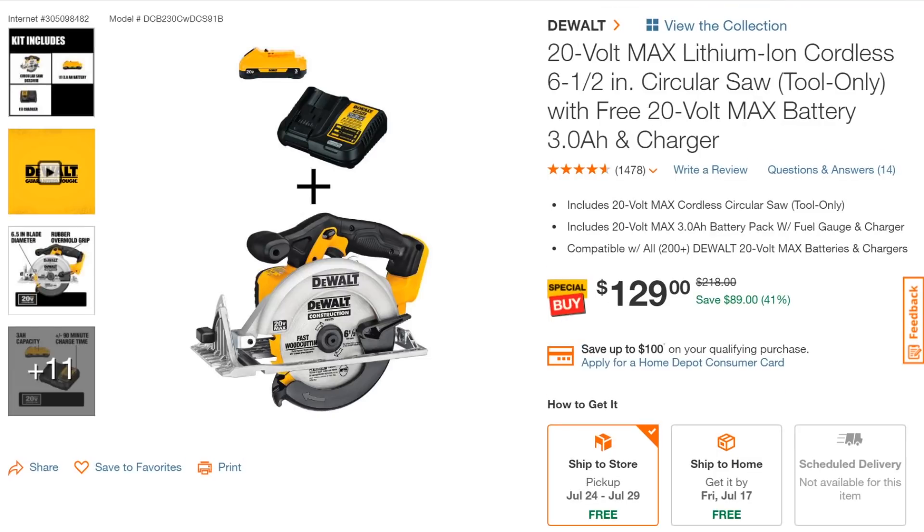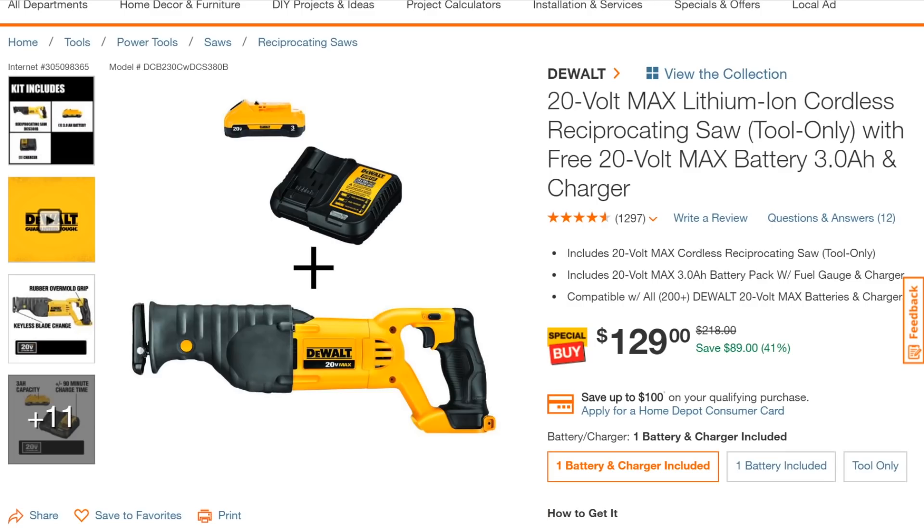For DeWalt, the 20V Max circular saw — six-and-a-half inch — is typically sold tool-only, but they're throwing in a 3 Ah 20V Max battery with charger for $129. If you're in the black and yellow, that's a good deal. Same thing with the DeWalt reciprocating saw — normally tool-only for $129 — they're throwing in a charger and 3 Ah battery as well.